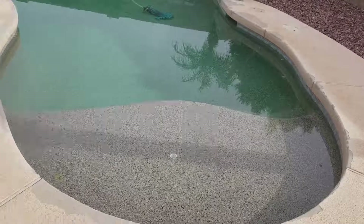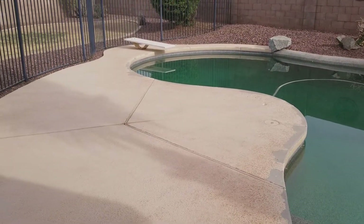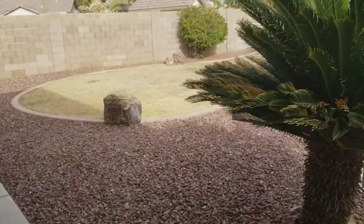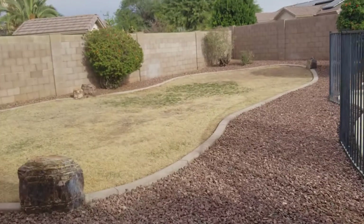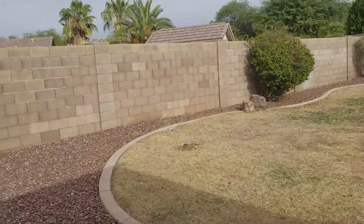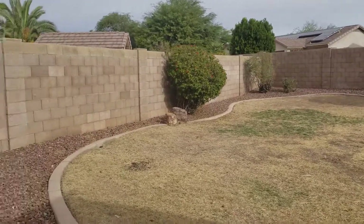Looks like we got a little chipping on the cool decking, not the end of the world. This pool is locked — I can't get any closer than this. We got a diving board in this particular one. Good sized lot — this lot is 8,800 square feet, so a good sized lot.